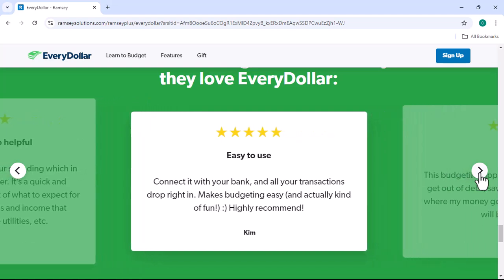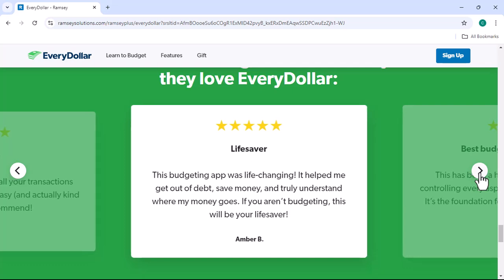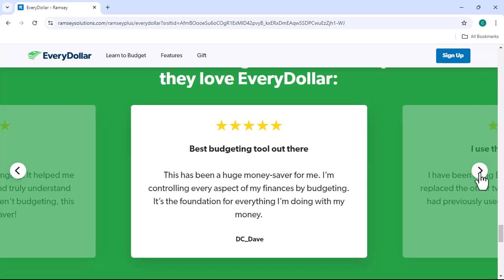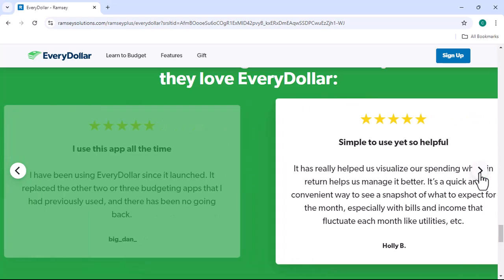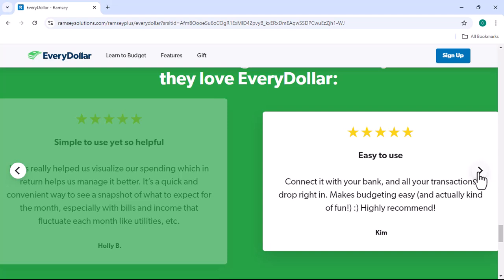Cons: Limited reporting features — while EveryDollar provides basic reporting features, it may not be as advanced as some other budgeting apps. Not ideal for complex financial situations: If you have a complex financial situation, such as multiple income streams or investments, EveryDollar may not be the best option.